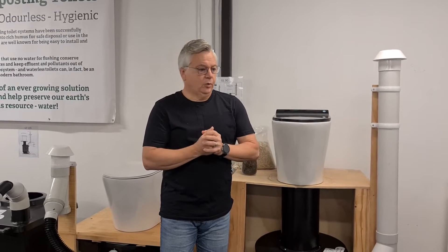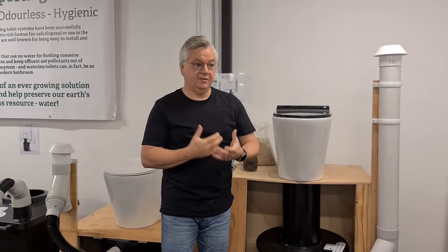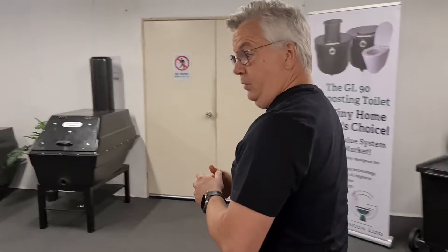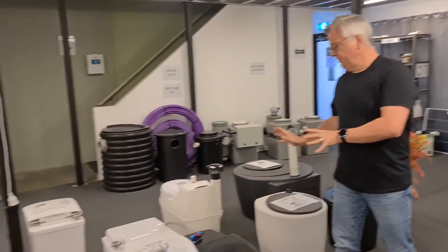There's obviously a lot more to composting, and I encourage you to look at our website with any questions you may have. So let's go around to our different systems. We start off here with what are called self-contained batch composting systems.